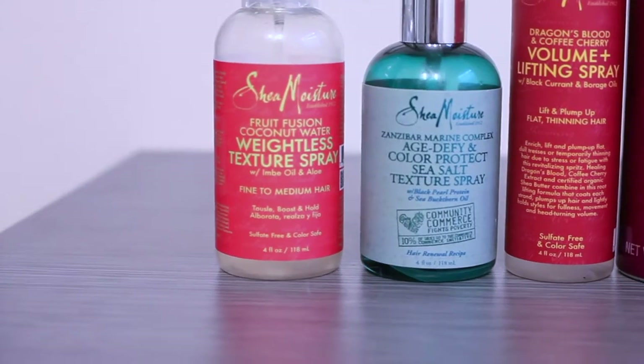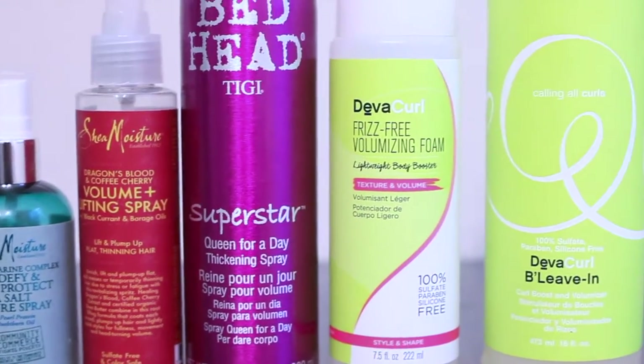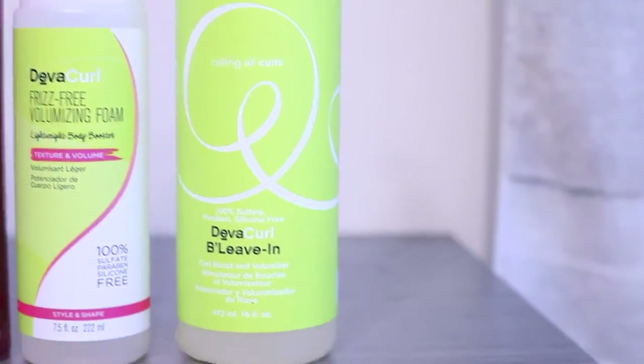With my hair brought forward I apply all the products I would for styling. If you haven't seen my styling routines I'll leave the information above my head and also below in the description box. I usually style with Diva Curl and I also have a styling video on my Shea Moisture routine. Now I'm going to show you the products I use specifically for volumizing my hair.